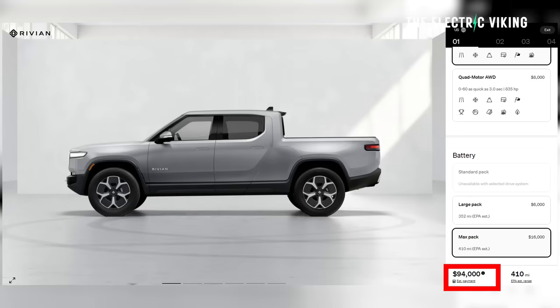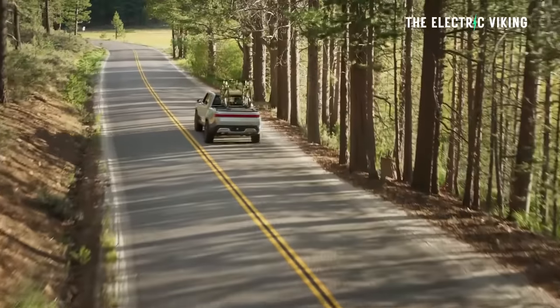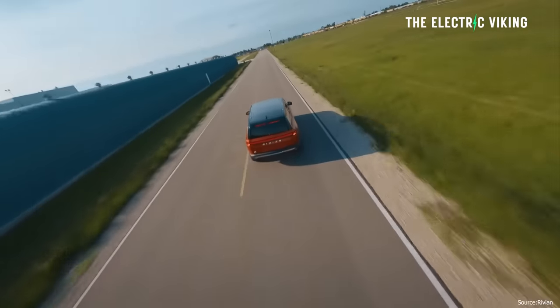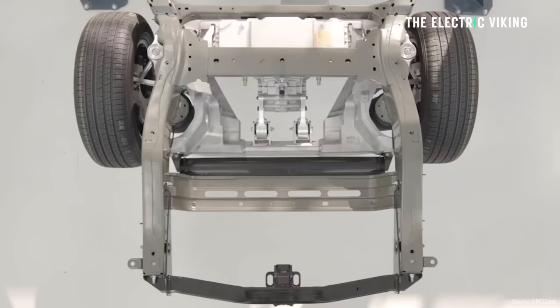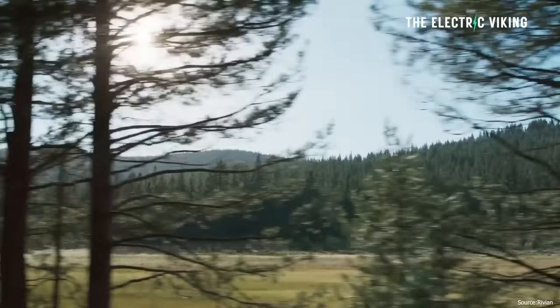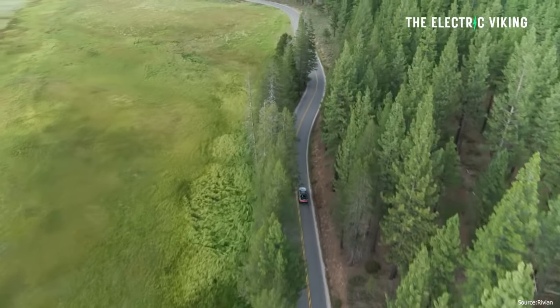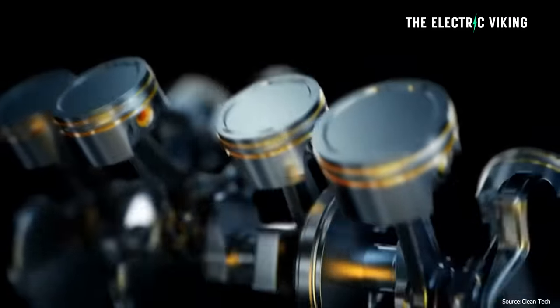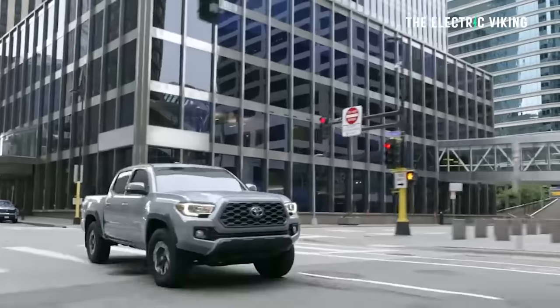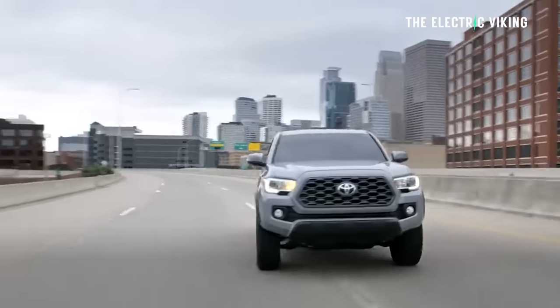Let's have a look at what Rivian have just done with their new $94,000 Rivian R1T, which has 400 miles of range. The R1T has 400 miles and the R1S has 410 miles. Either way, you're getting 400 miles or a little bit more on the biggest battery pack option. That's about 700 kilometers of range for Australians — a lot of range. A lot of pickup trucks only get about that range using a full tank of diesel fuel. A lot of V8 engine pickup trucks will get less range than that unless you get the version with a big fuel tank.